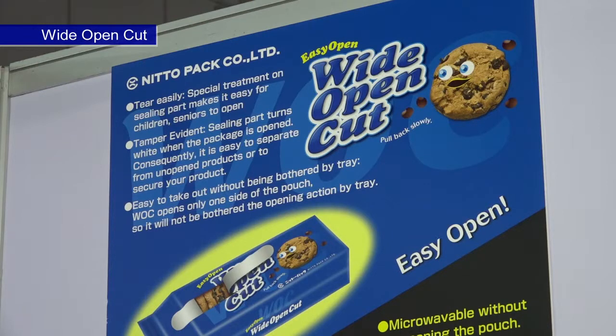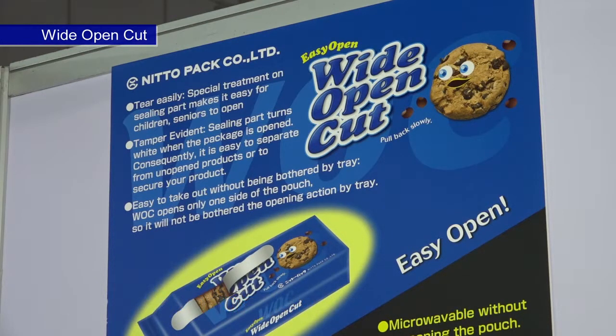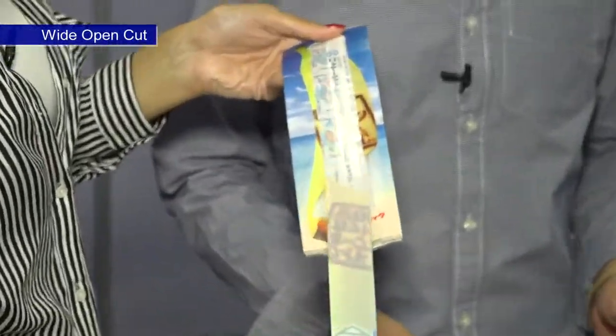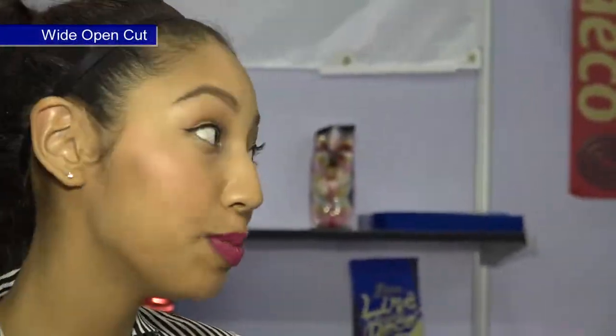The wide open cut pouch has a small tab to open easily. Once you open it, you can straight tear the pouch like this. Can I try? Wow, it's really straight and it's very smooth and easy!